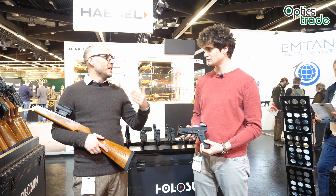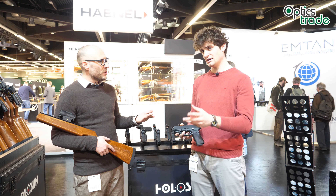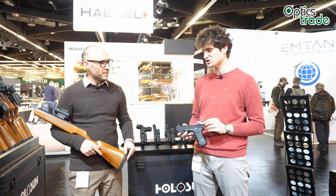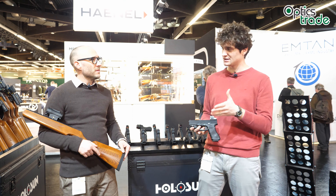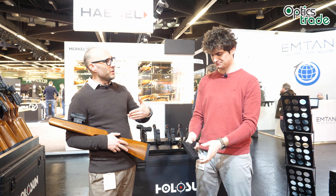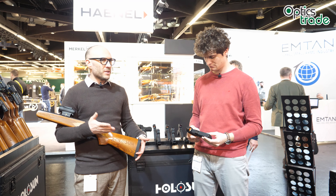Since Holosun has the technology, they decided to produce yet another color — gold — which some people will prefer. I was told at the Holosun booth that gold is actually the most color-blindness-neutral color, and many color-blind people will see the gold even better than the green.